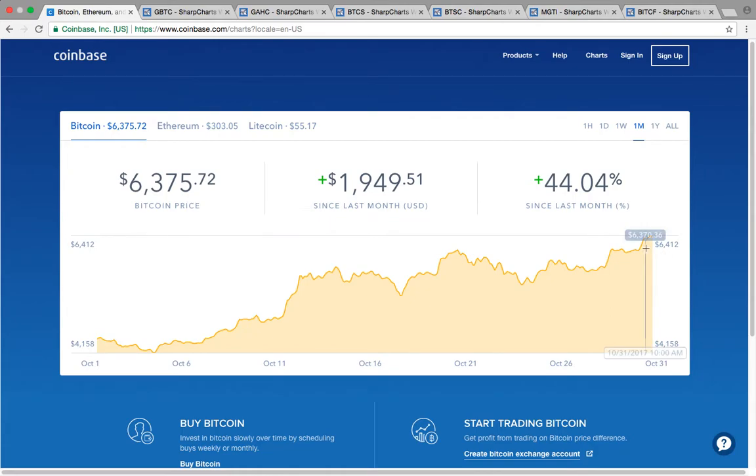Congrats everyone — this has just been firing on all cylinders and it doesn't look like it's slowing down. Consensus is $10,000, and more than 50% of people polled right now are saying $10,000 is going to be the next stop. So Bitcoin is on fire. The Bitcoin stocks have been cool and they're just starting to heat up.